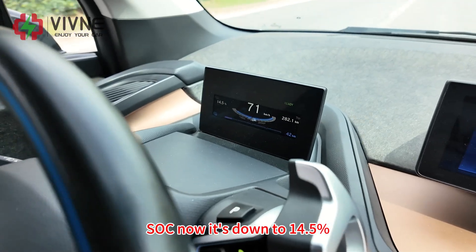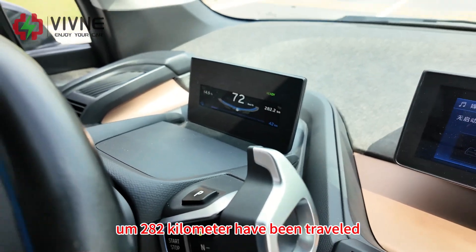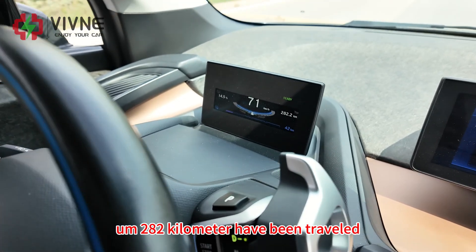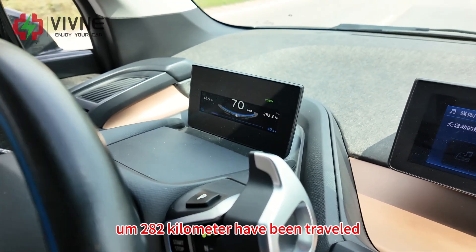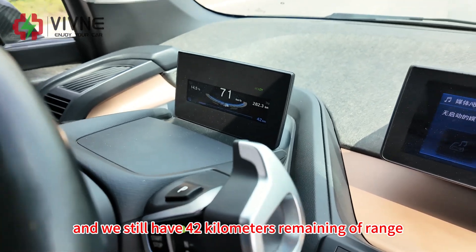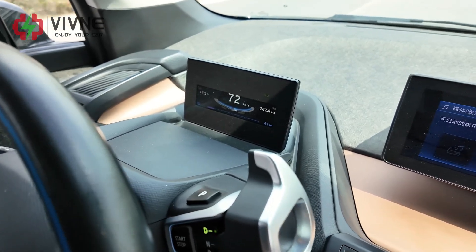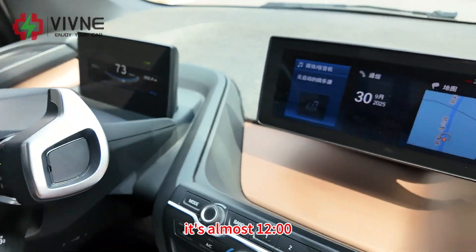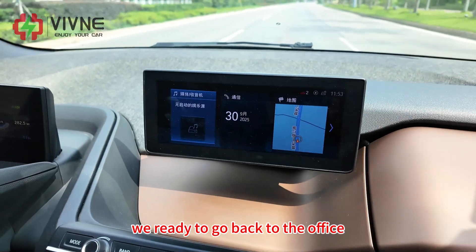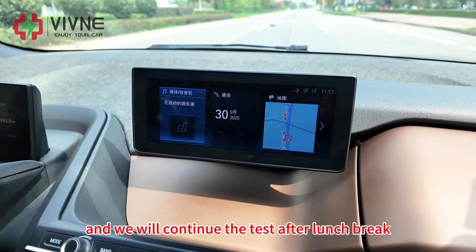It's down to 14.5% — 282 km have been traveled and we still have 42 km of remaining range. It's almost 12 o'clock; we're heading back to the office and will continue the test after the lunch break.